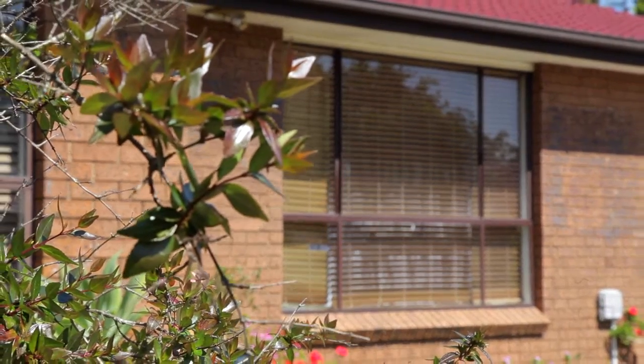Hi, it's Nick Gorsi here from Prudential Real Estate, and today I am super excited to be coming to you from this beautifully presented villa at number 3/4 Mary Street in Macquarie Fields. I'm excited to see what's inside, so let's go in and check it out.